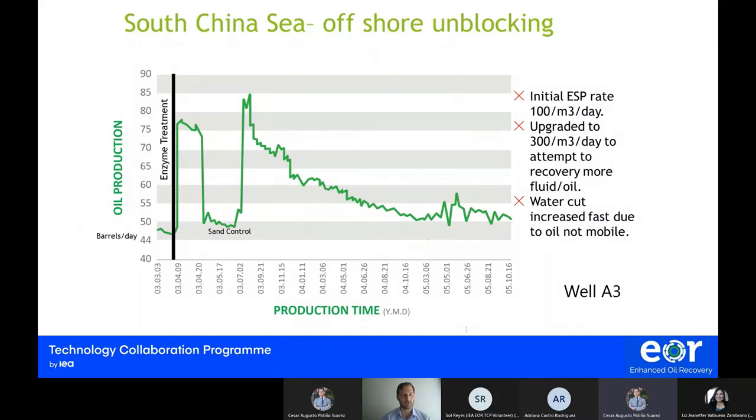In the South China Sea, we have situations of water coning. The pump rate was increased to try to get more oil, a common technique when no other methods or products could be used. One of the effects of the green enzyme treatment was not only an increase in recovery and liberation of oil, but an unexpected challenge: a lot of sand started coming out of the reservoir because oil had been attached to the sand, and the enzyme was detaching those particles. Sand control measures had to be implemented, and eventually when implemented, production resumed — as shown in the new decline curve for this specific well.